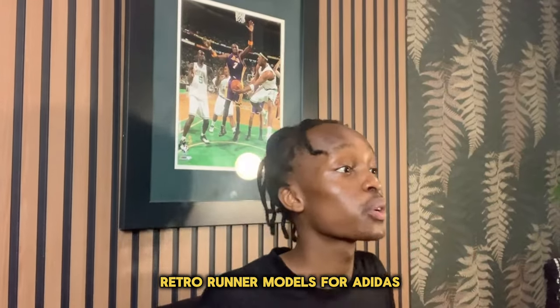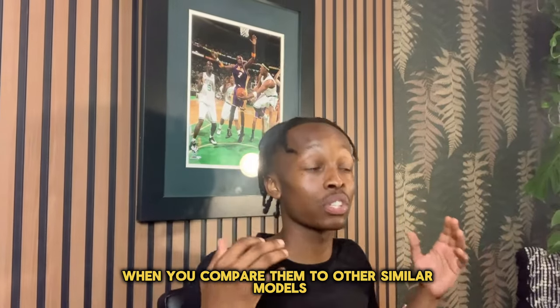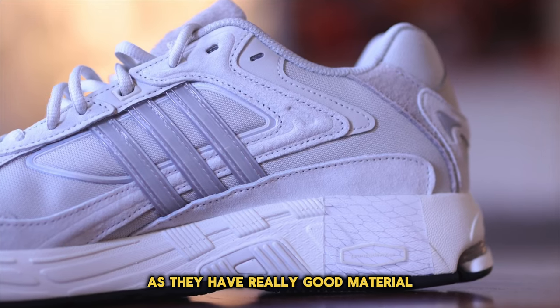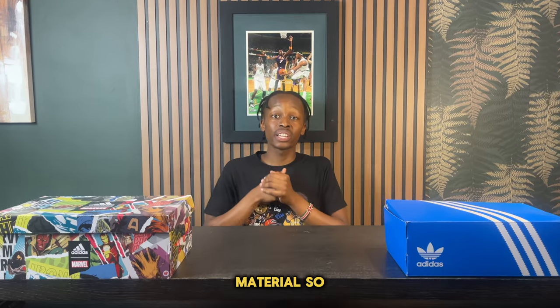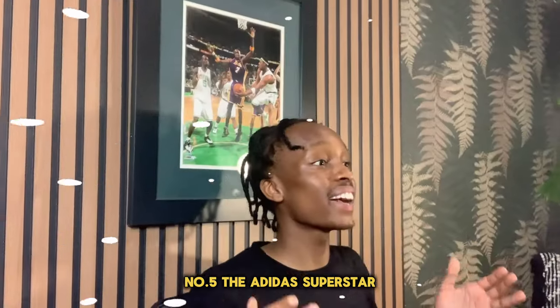Coming in at number six, we have the Adidas Response. This is one of the most popular retro runner models for Adidas and comes in at $110, which is really good when you compare it to other similar models. The sneaker is very premium in hand with really good materials, and some colorways feature suede material, making this definitely worth consideration.